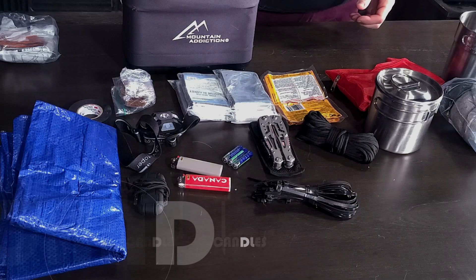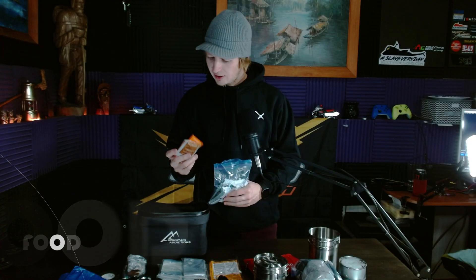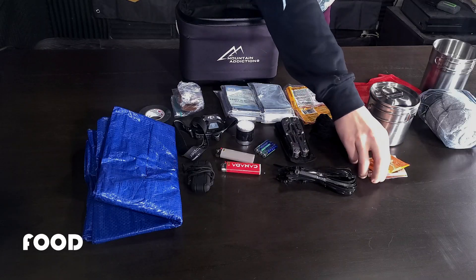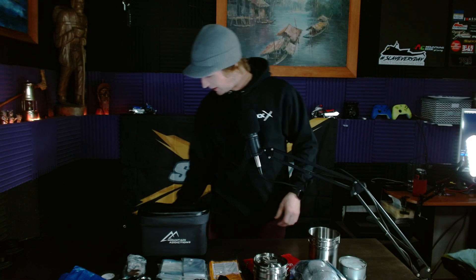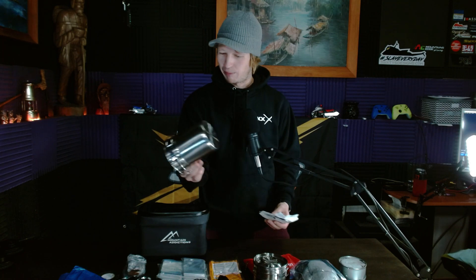I also have a couple of tea lights in there. For food, I've got a couple of things of tea, a couple of granola bars, and a little packet of dried soup mix. When you are on the mountain and have to spend the night up there, half of it — or more than half — is a mental game. So even if you have just a little bit of soup to enjoy, and you can boil the water or boil snow down in the cooking pots, you've got yourself some soup on the mountain.